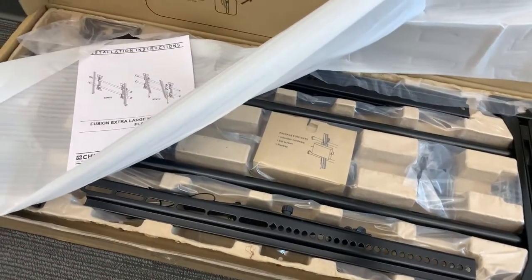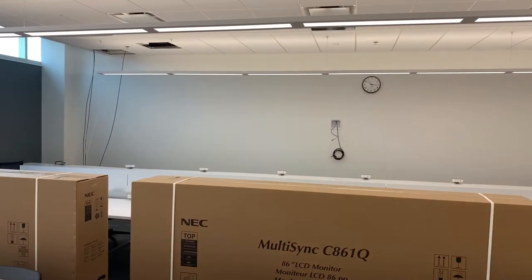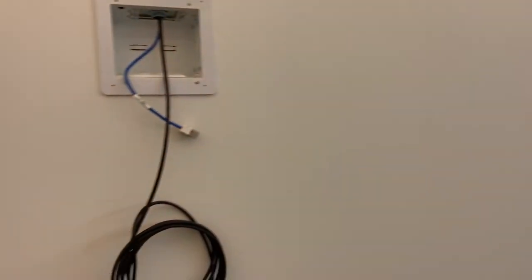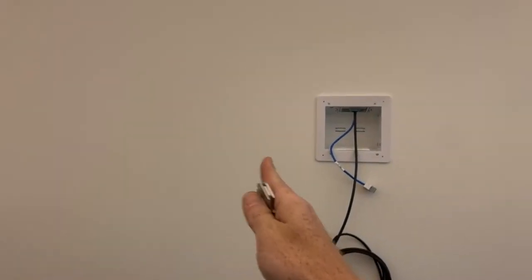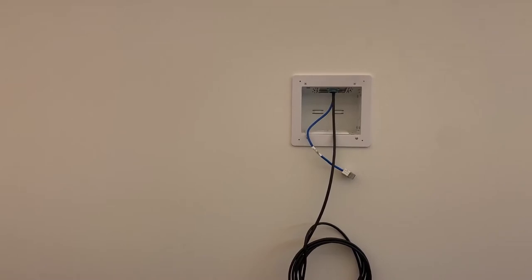Chief mounts. Day number four. I'm going to be putting up the mount right there. I've got two guys pulling wire for me, so I can go ahead and start mounting these and getting the equipment set up. First things first, got to find the studs — these are 86 inches and they're heavy, so they need studs. I'm going to put them two studs over on each side to frame it and mount.